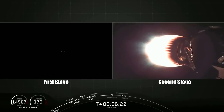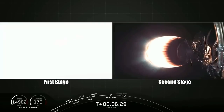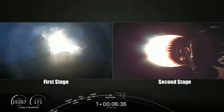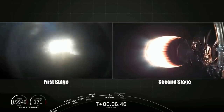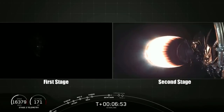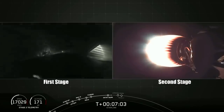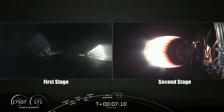You can see the camera on the first stage on the left-hand side of your screen right now — it's dark — but in a few minutes the Merlin engines at the bottom of that first stage will light up. And there they go. That is the start of the entry burn. You can see some aerodynamic flow past those grid fins right now on the first stage as it gets into the thicker and thicker regions of the atmosphere.